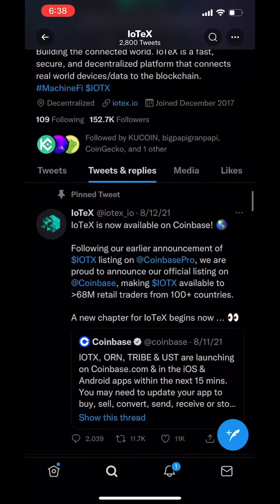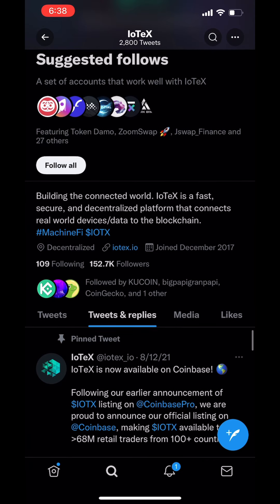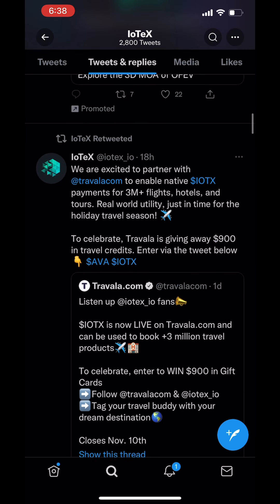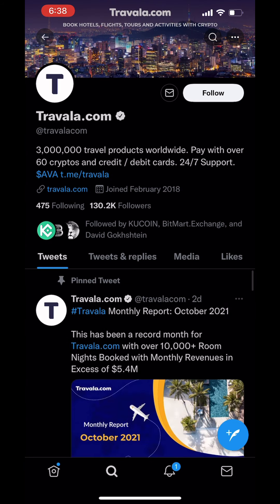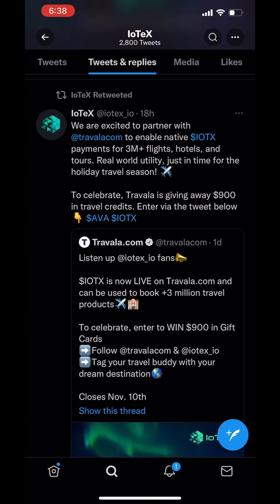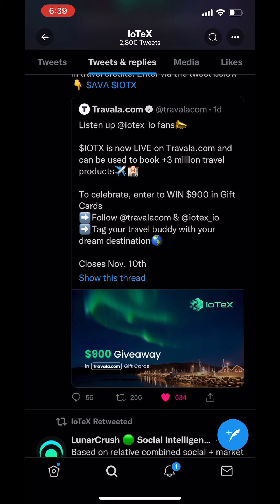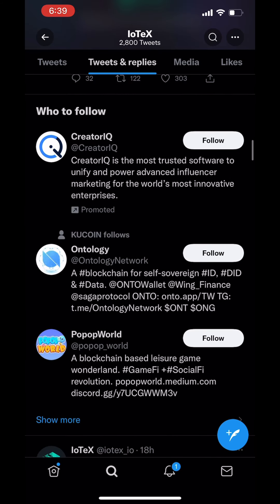Check out the news — this is why it's pumping. They're pretty active on Twitter and have a lot of followers. I'm surprised they don't have more holders — it's kind of weird. They were announced on Coinbase in August, so they've been on Coinbase for a little bit. It says they're excited to partner with Travala, which has 130K followers, to enable native IOTX payments for $3 million-plus flights, hotels, and tours — real-world utility just in time for the holiday season. So they're partnering with Travala to use their software, which is pretty cool.